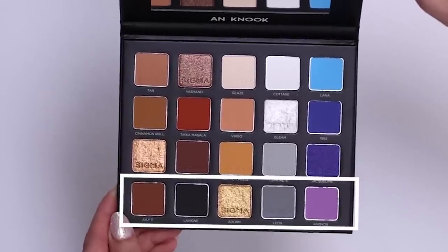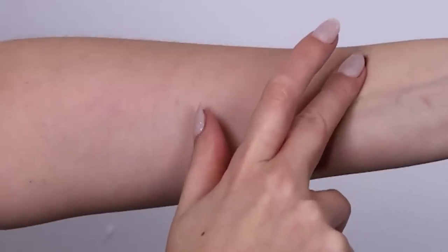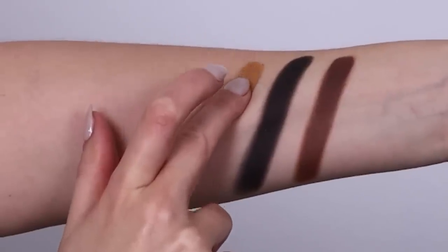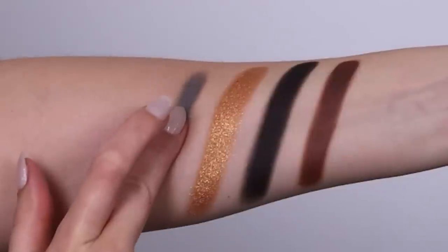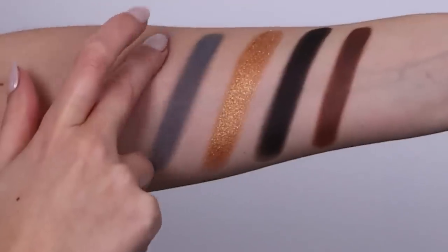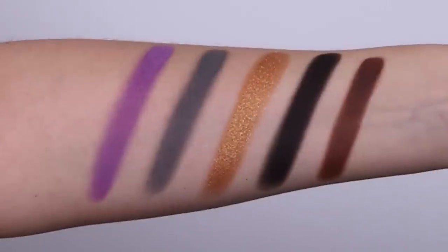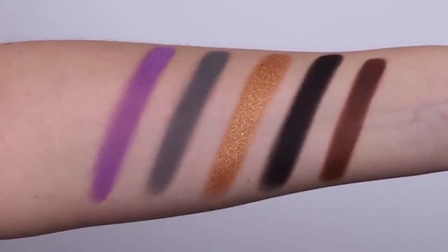The last five colors of the palette: the first color is called July 11, which is a reddish mocha matte — it's the date that me and my fiancé got together. Then we have the color Levine, which is a deep black matte, a resemblance of Erva Levine, who I used to be a fan of back in the days. Then we have the color Adorn, which is a bronze gold shimmer — it's the name of my favorite song that reminds me of my fiancé. Then we have the color Leon, which is a medium gray matte — this is the name of my dad and he has gray hair, so I thought it was just funny. And last but not least, we have the color Knovos, which is a light lavender matte — it's kind of the name of how we call my family, and I wanted to include my family in the palette because they mean a lot to me.